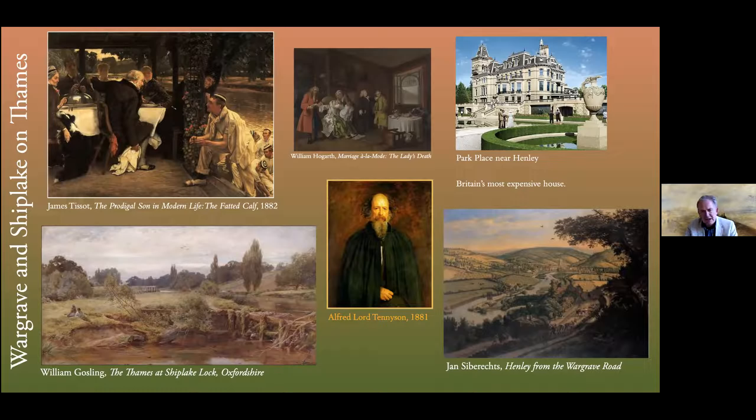The most expensive house in Great Britain at the moment is Park Place near Henley, now owned by a Russian oligarch. Some of these houses have wonderful collections — certainly some fantastic collections of 19th century art by repute. Park Place was actually painted by the 20th century artist John Piper a number of times, but these days one cannot get into Park Place unfortunately. I'm sure it's got some very fine art there.